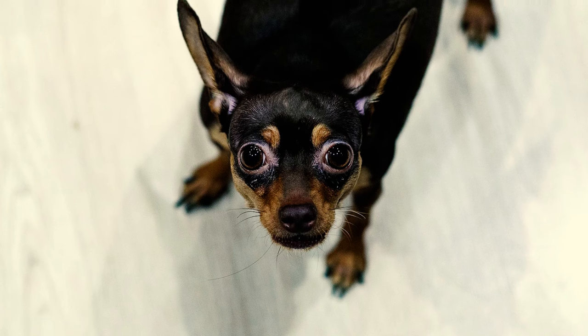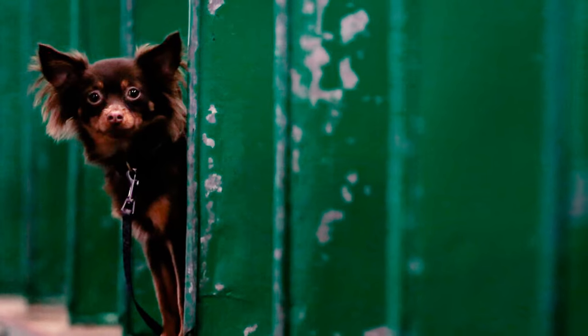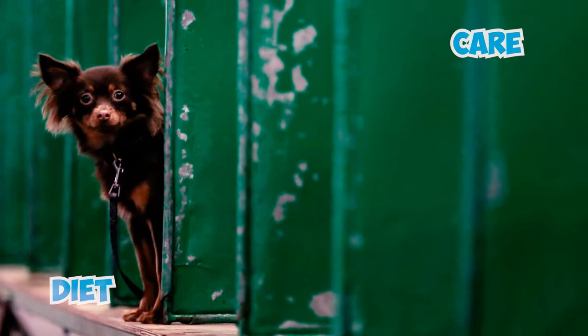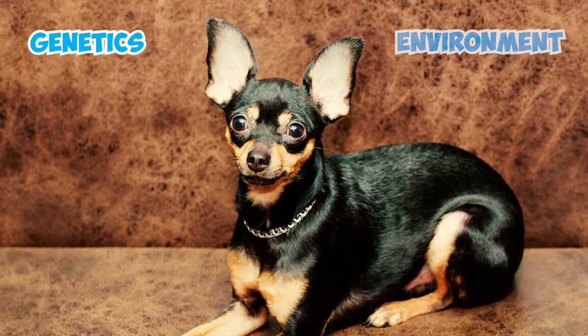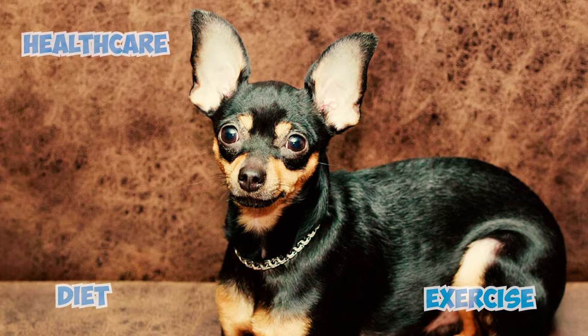Fact 12: As a robust breed, the Russian Toy boasts an average lifespan of 10 to 12 years. Yet some of these dogs can live beyond this with proper care, a balanced diet, and routine veterinary checkups. Factors like genetics, environment, diet, exercise, and overall healthcare can significantly impact their longevity.